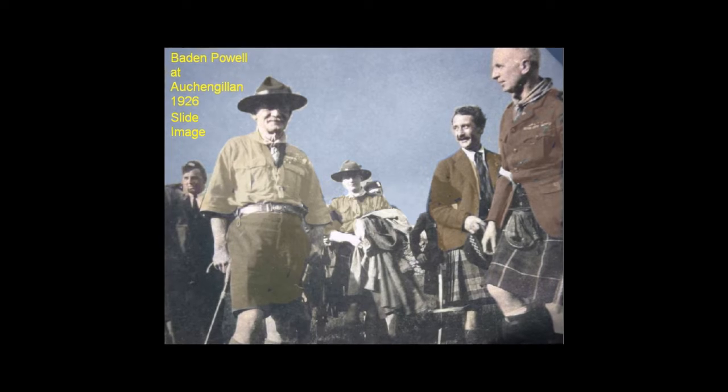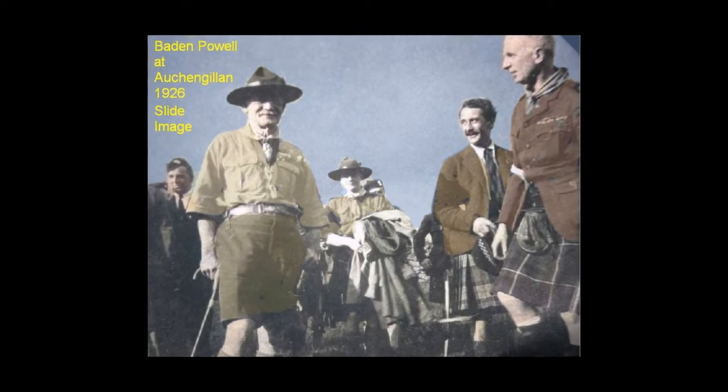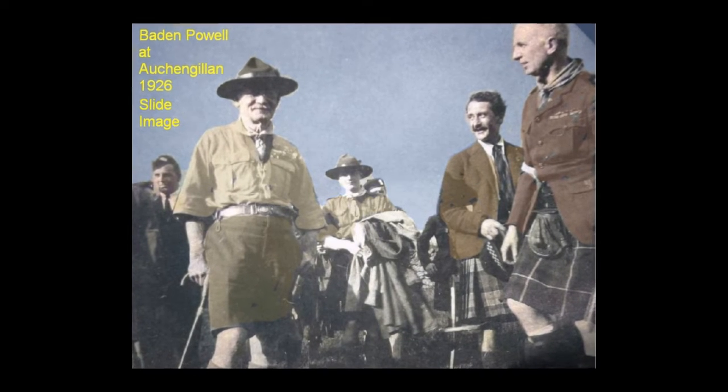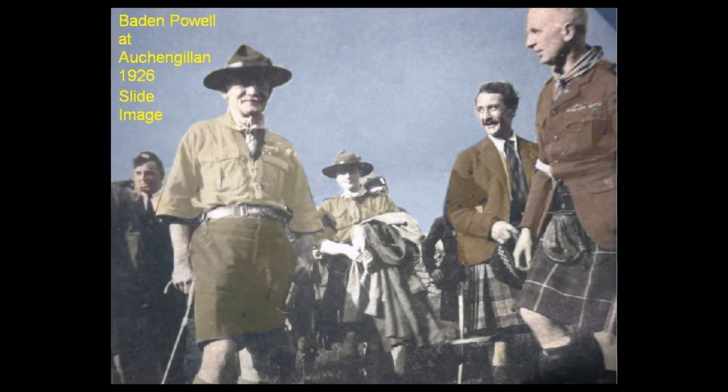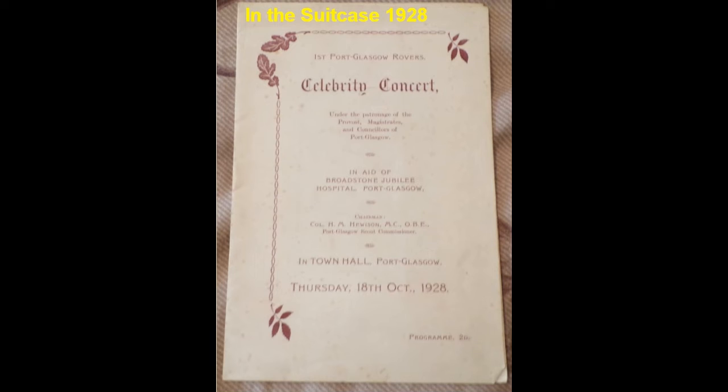In 1926, Ochengilen campsite was opened up for the Scouts by Baden-Powell himself. The outdoor life was very much in the Scouts' minds and they enjoyed themselves in the 1920s. In 1928, the suitcase shows the troop busy with a celebrity concert put together by the rover Scouts, trying to gain funds for Broadstone Hospital, because there was no National Health Service and the hospital was being paid for by donations alone.